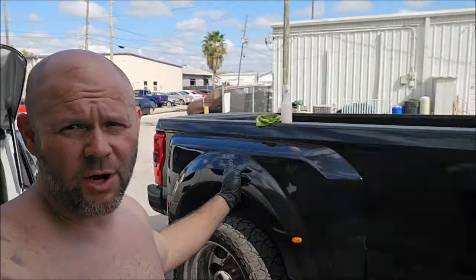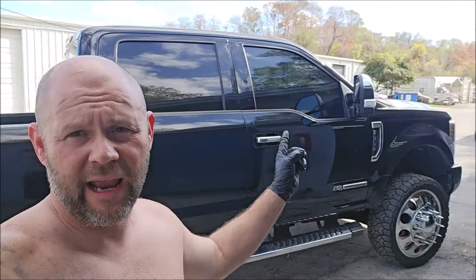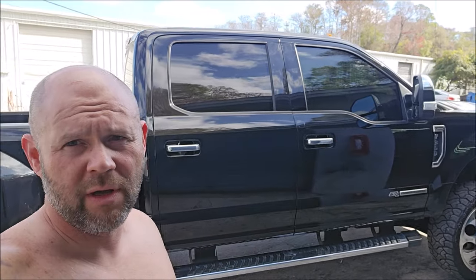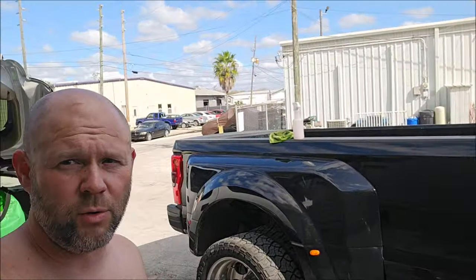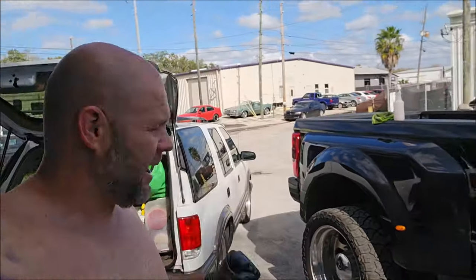Hey guys, it's Gary Dean, DetailJuice.com, Infinity Custom Works, all those things. So this is a 2022 Ford F-350 Long Bed Dually, and it is in for a lot.